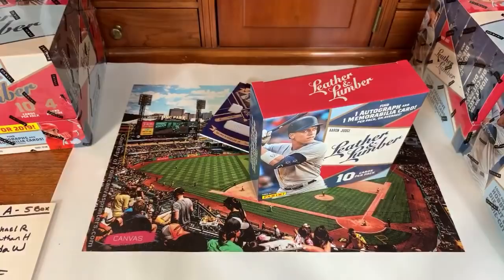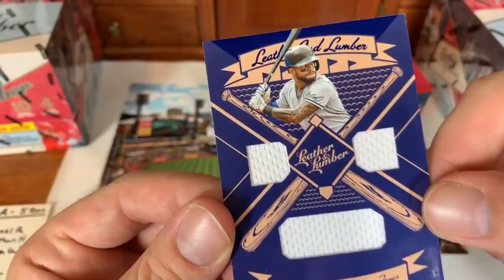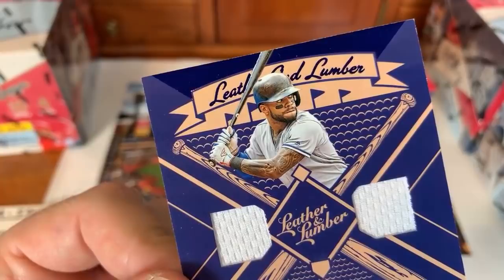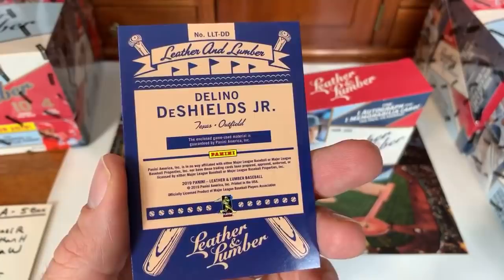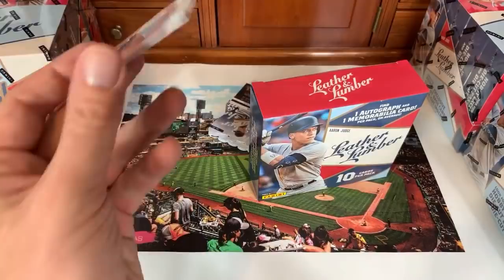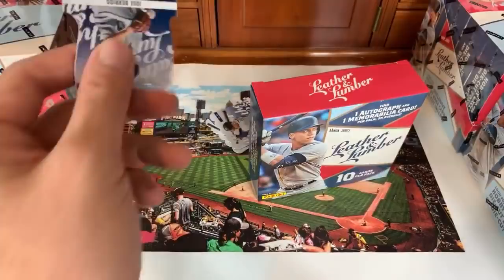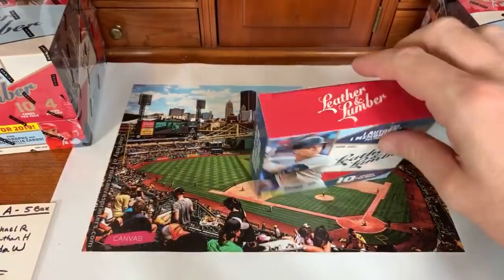DeShields Jr. — you might remember his dad if you're around my age. A viewer asks about cost vs. content: at around $60+ per pack, they were expecting bigger hits. Fair point — I was hoping for cut signatures and big names. So far hits are average at best. Kristen Jelic goes to the Brewers. Jose Berrios, Nomar Mazara, and Freddie Freeman round out the last cards — neither numbered. That box is empty.